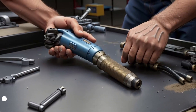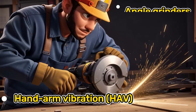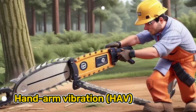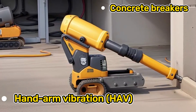Hand-arm vibration is mechanical vibration that passes into the hands and arms as a result of the hands having been on the handles or grips of a tool. Examples of tools that can generate hand-arm vibration include angle grinders, chipping hammers, chainsaws, concrete breakers, and drills.